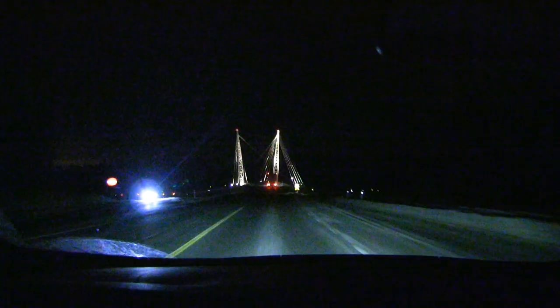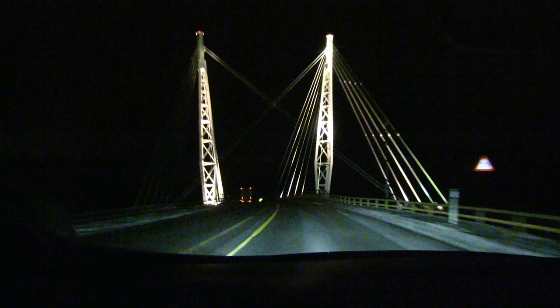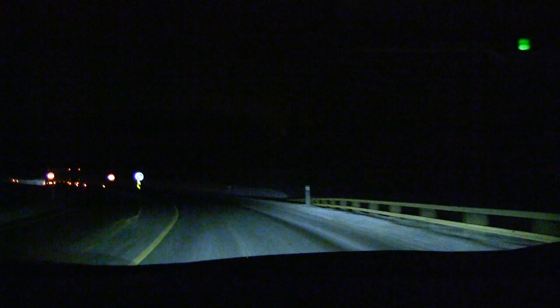We have been driving for a bit and here is the bridge connecting to E6. From here it will be motorway all the way to Oslo. I could drive at 110 or maybe even 120 kilometers per hour, but I will stick to 90 kilometers per hour — because I know if I drive too fast, heat will build up.